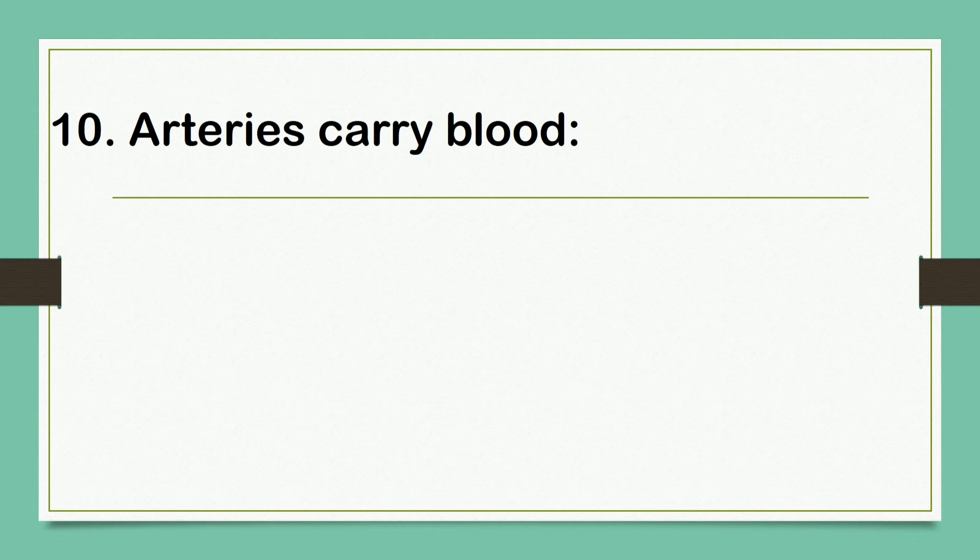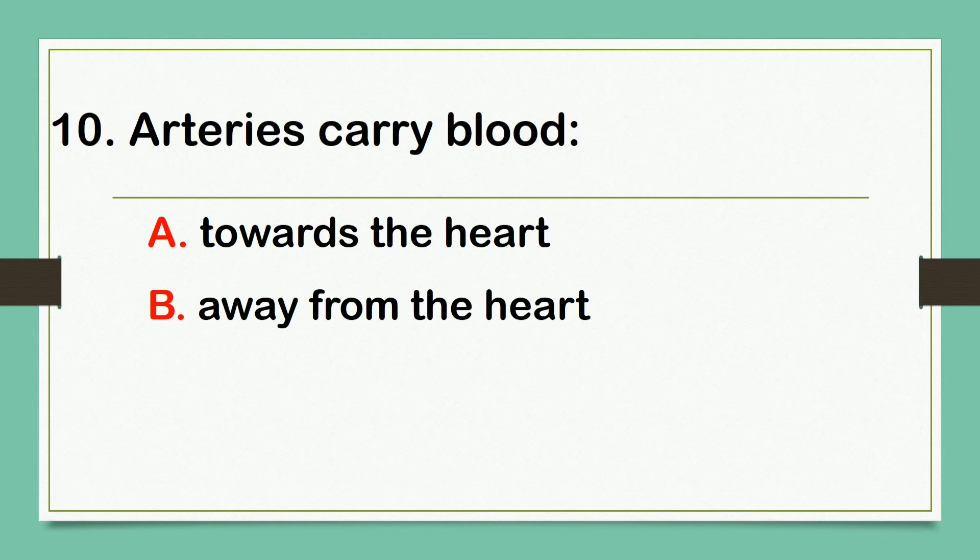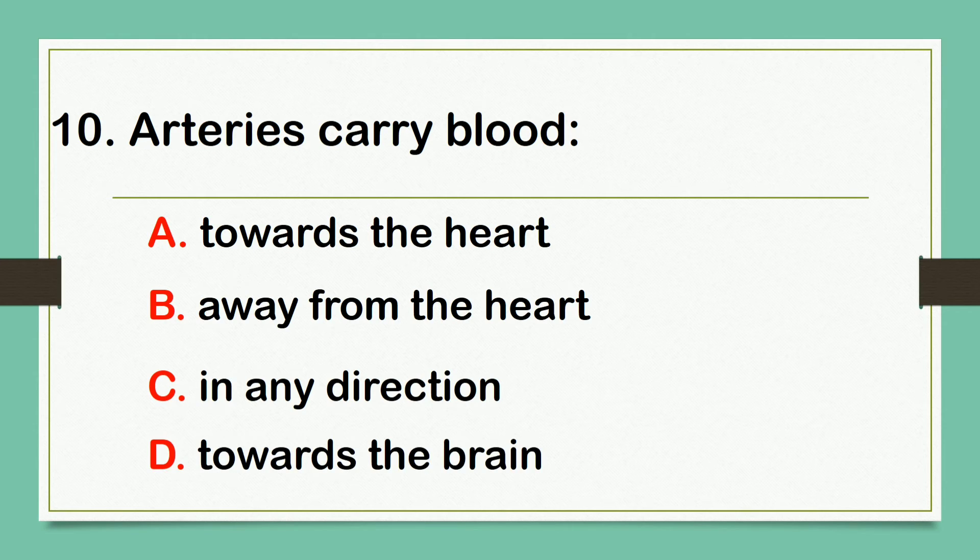Arteries carry blood: A. Towards the heart. B. Away from the heart. C. In any direction. D. Towards the brain. The answer is letter B: Away from the heart.